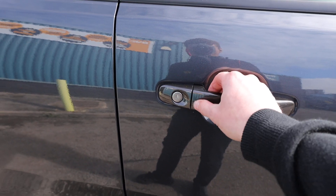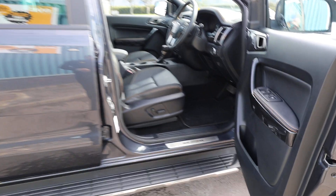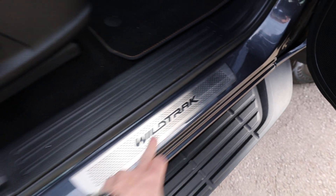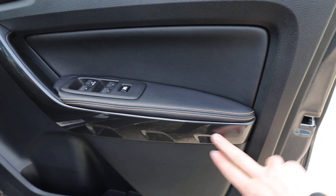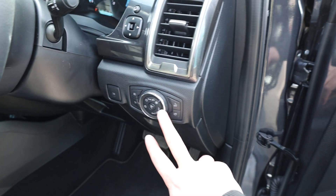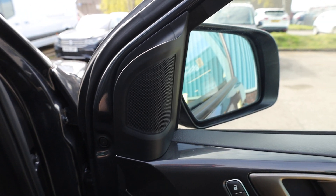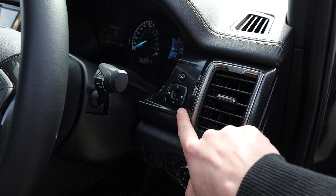You have keyless entry - you can press the button when you've got the key in your pocket - and we've also got keyless start as well. Opening the driver's door, you can see the Wildtrak on the kick plate. Looking inside, some of those metallic grey elements continue inside as well on the door, and then you've got this lovely black leather with the orange stitching which continues as a theme throughout. Electric windows, and over here we have auto-activated lights and auto-activated wipers. You've got folding mirrors controlled by the button on the dashboard, and again you'll see that lovely metallic grey on the dashboard.